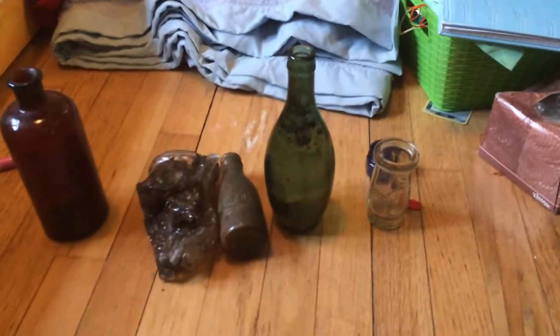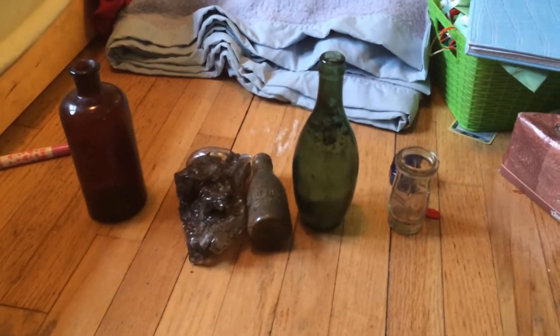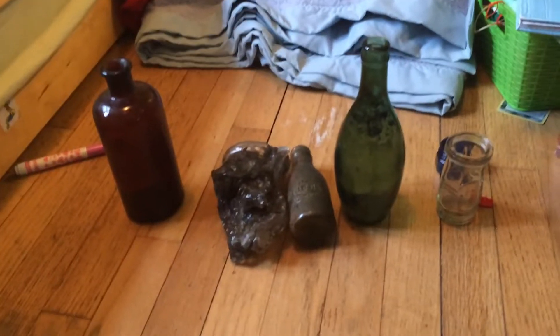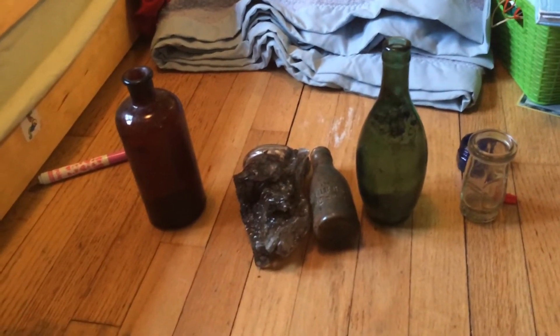Today I went on a walk in a new place, and as I usually do, I find dumps. This time is special though — it must have been like a dairy, or some sort of bottle-producing area, because there were so many fragments from milk bottles and food products.